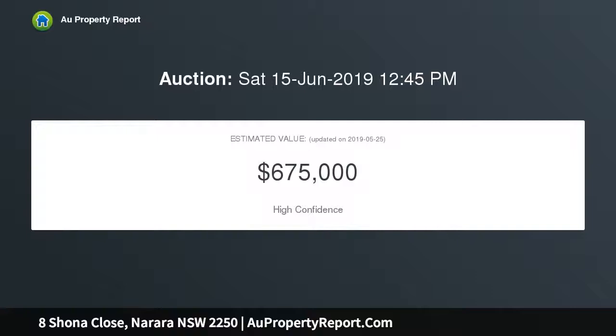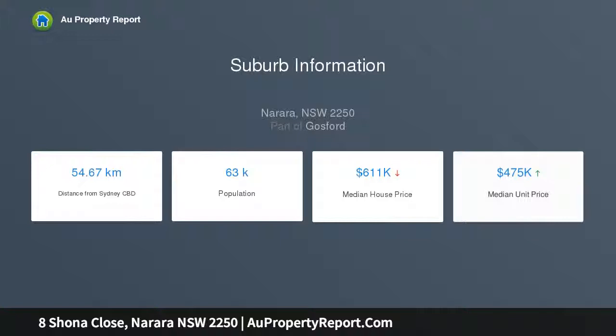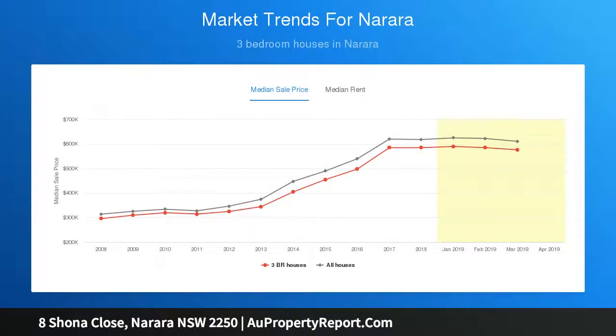Gourmet kitchen with 900mm gas oven and Caesar stone benches, three oversized bedrooms — two with built-in robes — beautiful polished timber floorboards throughout, open plan living area and air conditioning. Great size bathroom with separate WC, second WC and shower in the updated modern laundry. Rear covered outdoor entertaining area plus front deck.